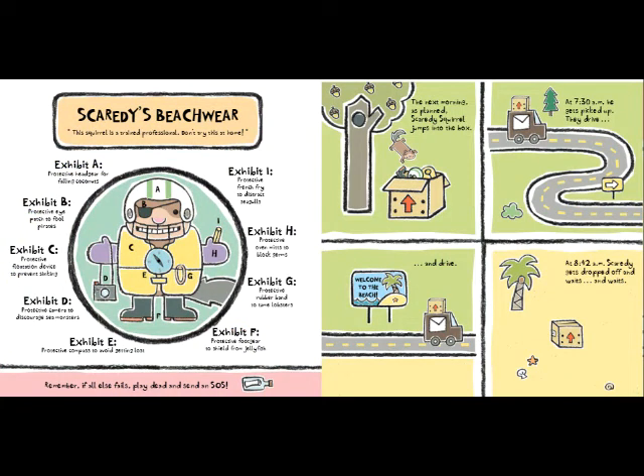Scaredy's beachwear — this squirrel is a trained professional, don't try this at home. Exhibit A: protective headgear for falling coconuts. Exhibit B: protective eye patch to fool pirates. Exhibit C: protective flotation device for preventing sinking. Exhibit D: protective camera to discourage sea monsters. Exhibit E: protective compass to avoid getting lost. Exhibit F: protective foot gear to shield from jellyfish. Exhibit G: protective rubber band to tame lobsters. Exhibit H: protective oven mitts to block germs. Exhibit I: protective french fry to distract seagulls. Remember: if all else fails, play dead and send an SOS.